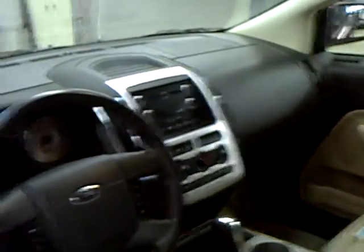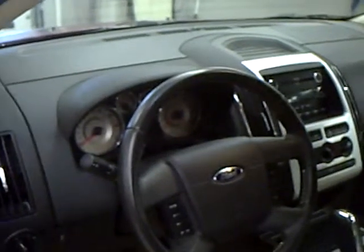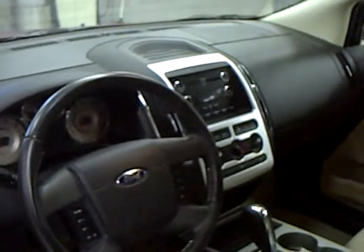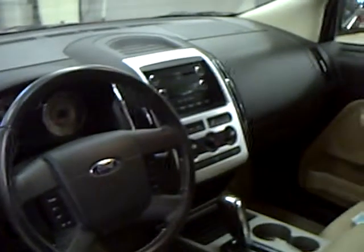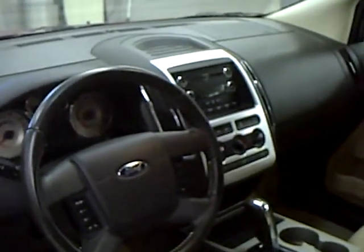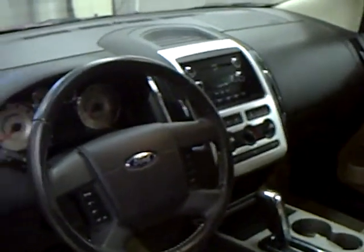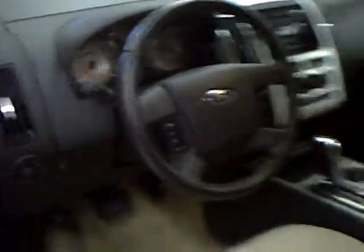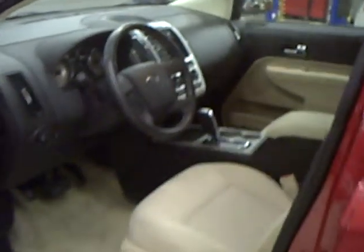There's an information center up on the dash — it'll give you your average miles, your miles to empty, as well as a couple of trip odometers. It also has redundant audio controls on your steering wheel, as well as the cruise. It's a real nice vehicle.